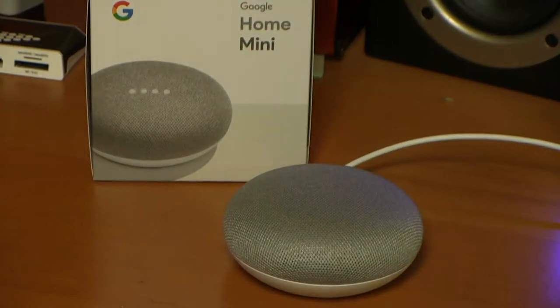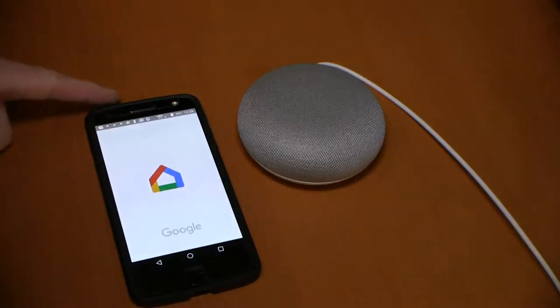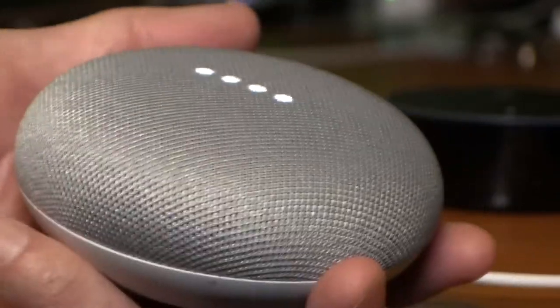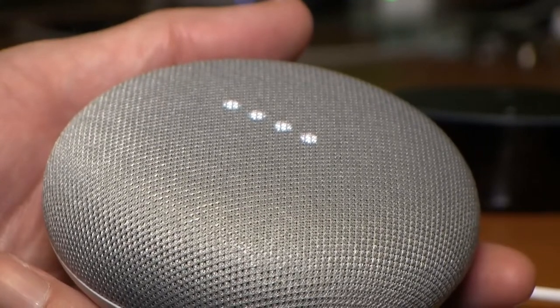And if mom doesn't already have some help around the house, there's the Google Home Mini. It's like an Amazon Alexa device, but since it's powered by Google, it seems to search the internet for answers much faster. It'll play music, help in the kitchen with recipes, and answer questions.